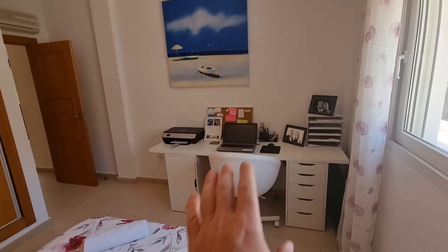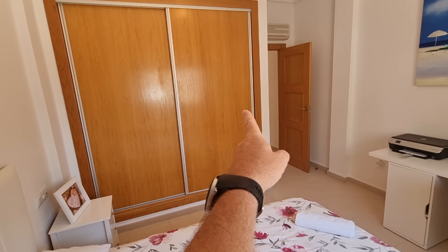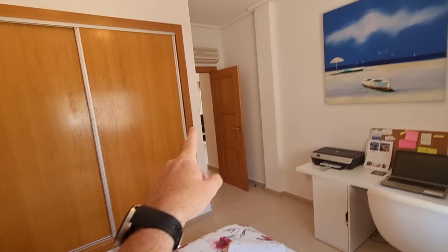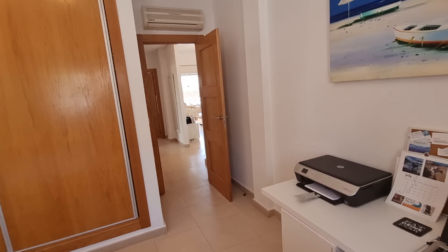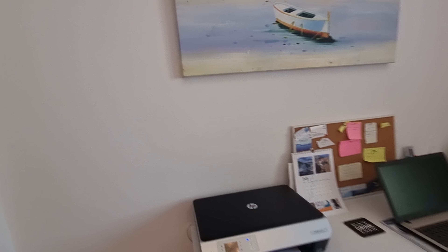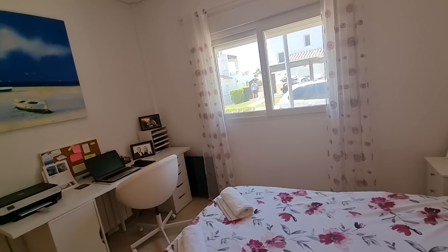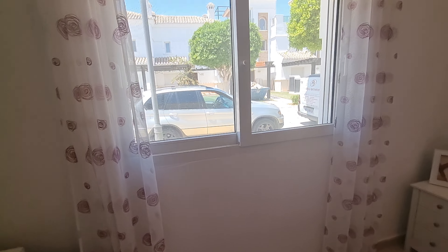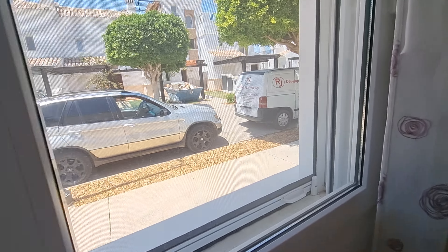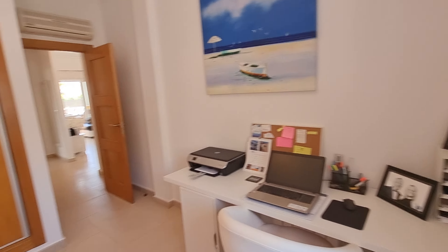These guys obviously do a bit of work from home, so they've just got their desks set up over here. You've got a very nice wide wardrobe area over here, an AC unit just up here, and the actual radiator is just behind that desk there. The window looks out onto the entrance to the house and the road.